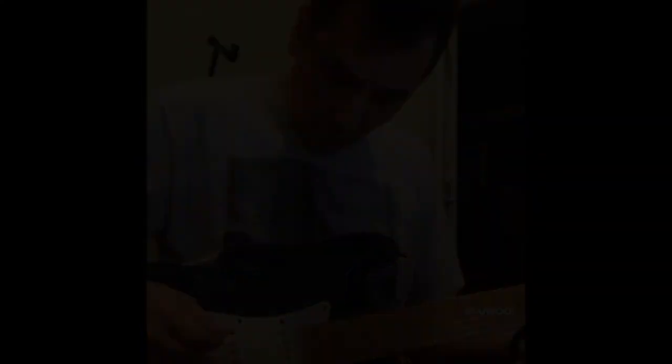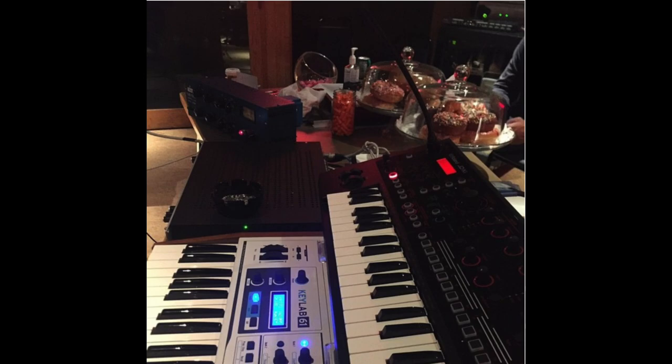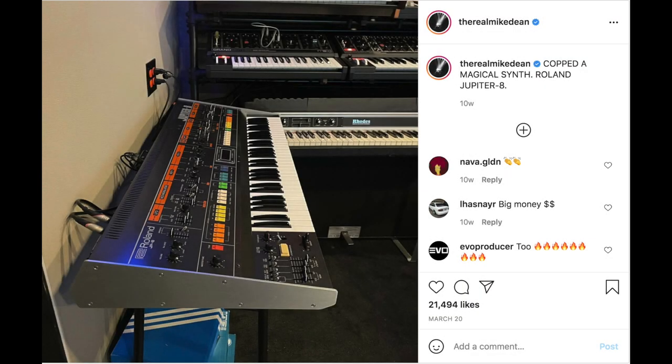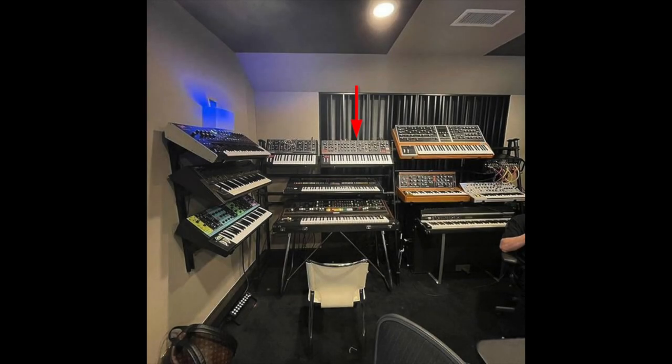As far as Roland machines, he owned the Roland JD-Xi, the Roland Juno-106, and the Roland Jupiter-8 — you can also peep the rows in that picture as well. As far as his Korg keyboards, he owned the Korg M3, the Korg Triton, the Korg Delta, and the Korg Trinity.